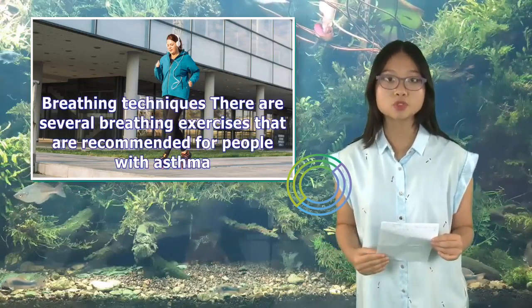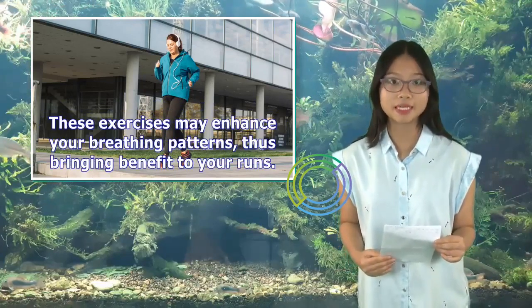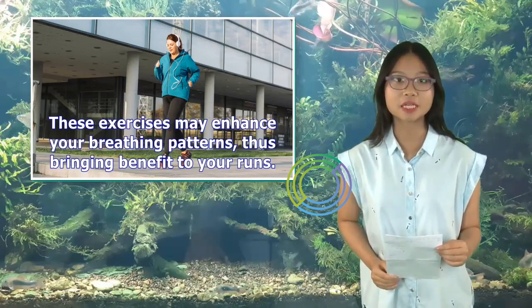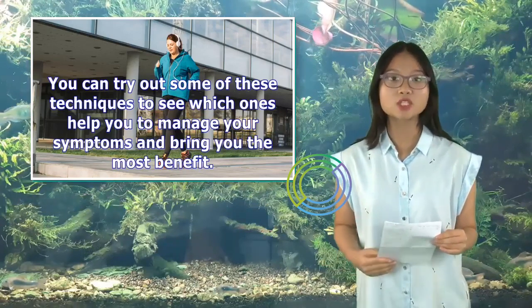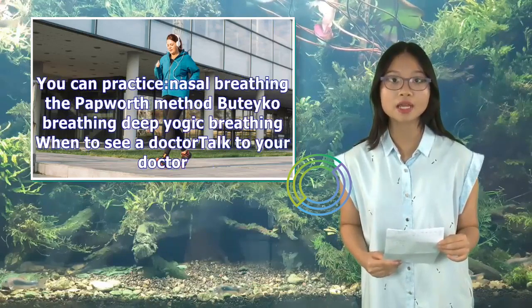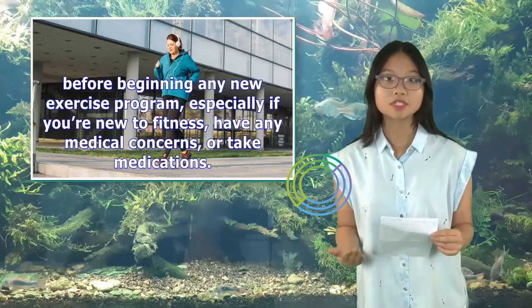Breathing techniques for asthma: There are several breathing exercises recommended for people with asthma. These exercises may enhance your breathing patterns, thus bringing benefit to your runs. You can try out some of these techniques to see which ones help you manage your symptoms and bring you the most benefit. Options include nasal breathing, the Papworth method, Buteyko breathing, and deep yogic breathing.